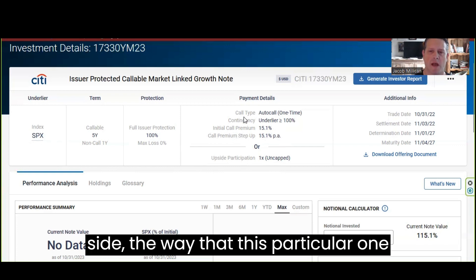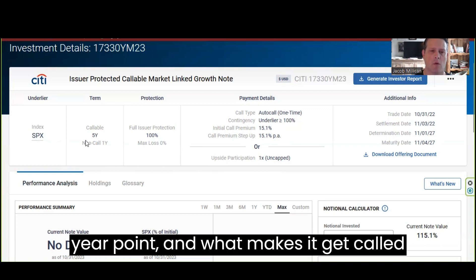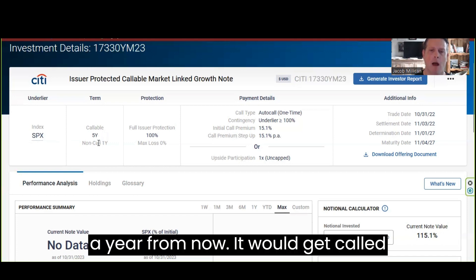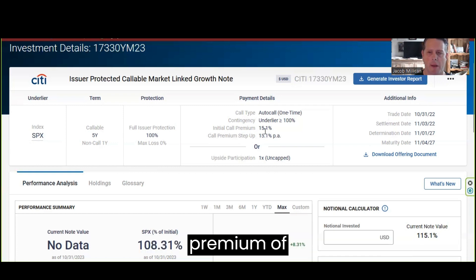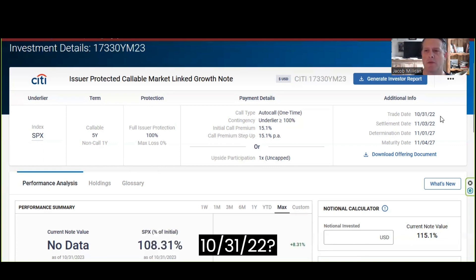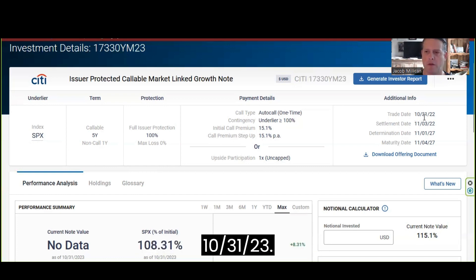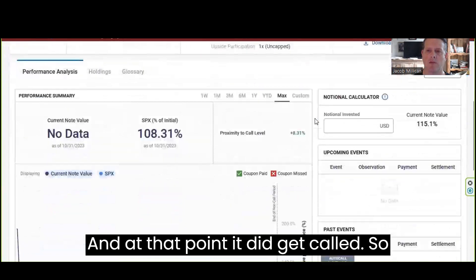On the callable side, the way this particular one works is if it does get called at the one-year point — and what makes it get called is the S&P 500 being up a year from now — it would get called. And in that case, we would get a call premium of 15.1%. This note traded on 10/31/22, the call date was 10/31/23, and at that point it did get called.